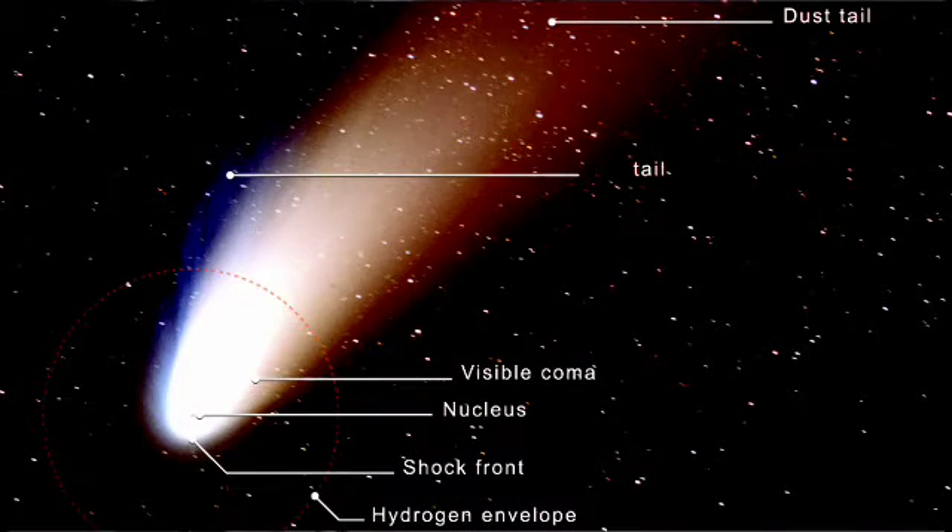You can think of comets as dirty snowballs — a mixture of water ice and some rock that swoop around the sun on elongated orbits. However, there is more to these dirty snowballs than meets the eye. They consist of material that existed at the dawn of the solar system and that has been unchanged since then. So if you want to learn about conditions in the early solar system, comets are a good place to visit.